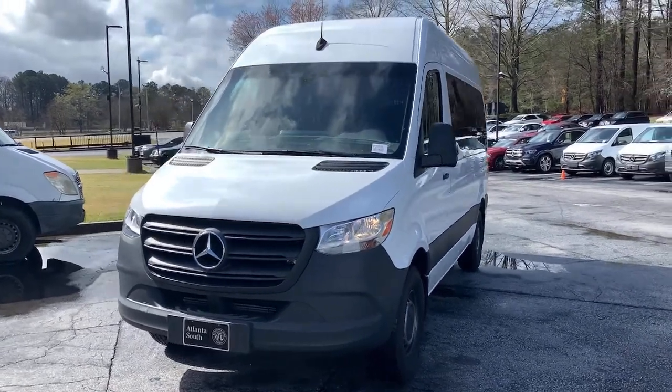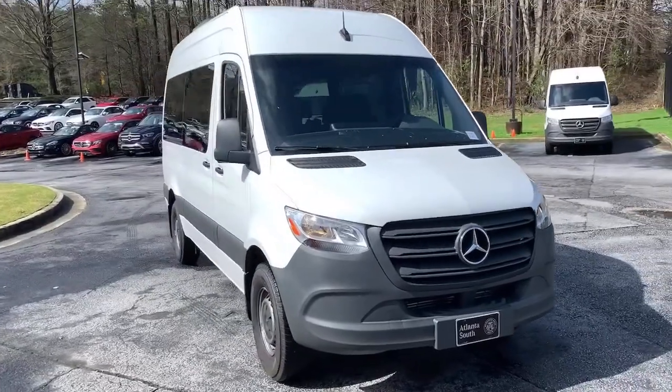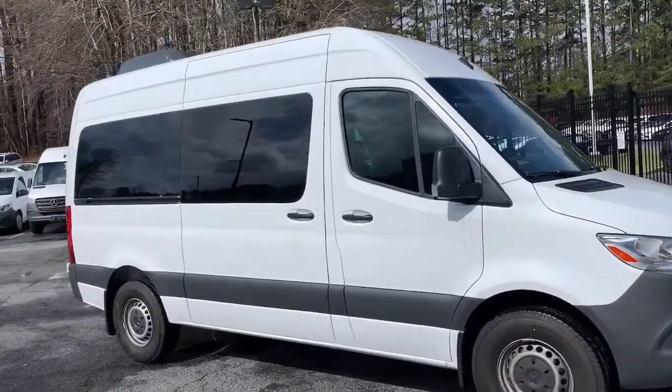Get acquainted with the 2019 Mercedes-Benz Sprinter. With less than 5,000 miles on the odometer, this vehicle stands out from the rest.